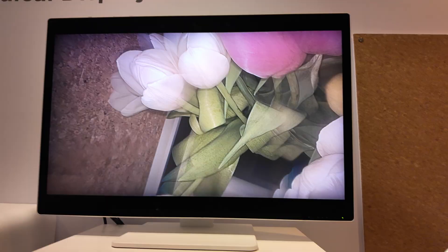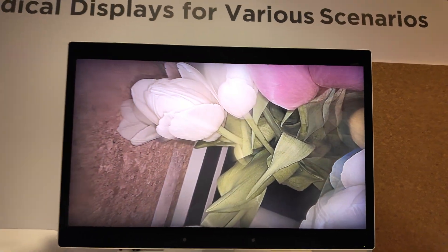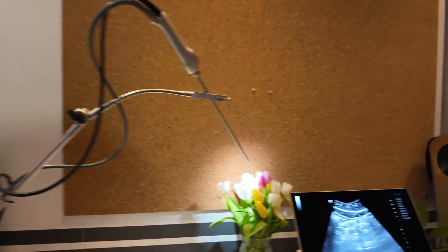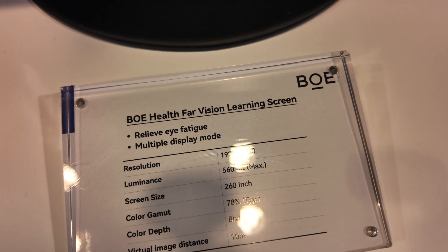Here's a 3D camera on a little stick with a glasses-free eye-tracking 3D display. I get the 3D image of these flowers and it looks amazing. This one is a BOE health for vision learning screen.